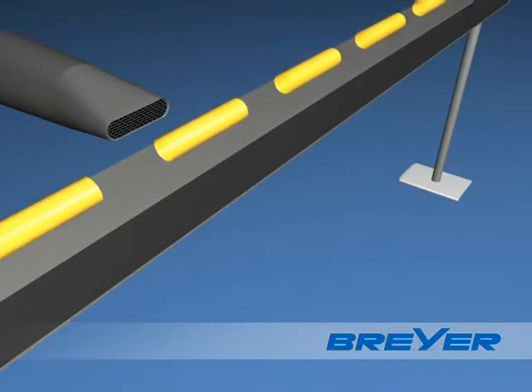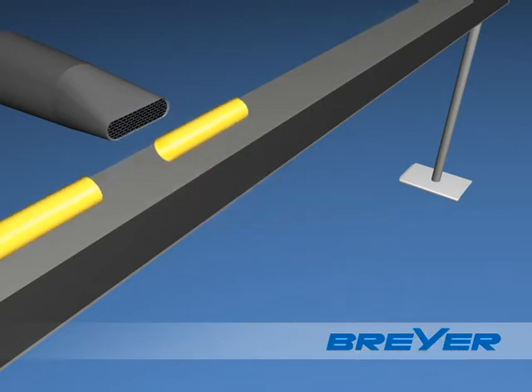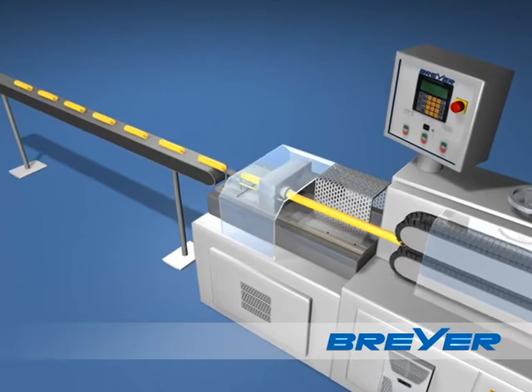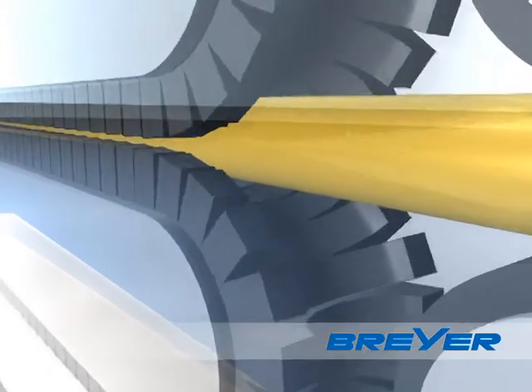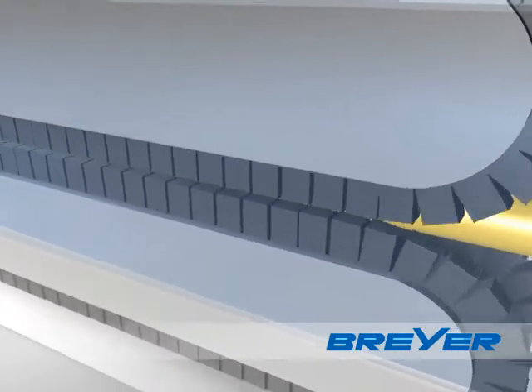Tubes beyond the set tolerance are automatically removed by our selection conveyor, guaranteeing a smooth production. The Caterpillar take-off with its profiled rubber grippers is equipped with a mechanism for a quick exchange of the Caterpillar belts.